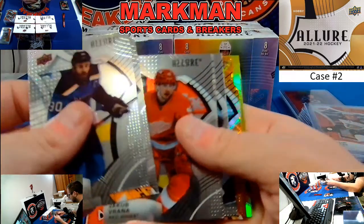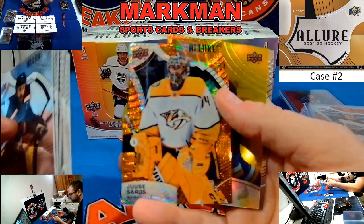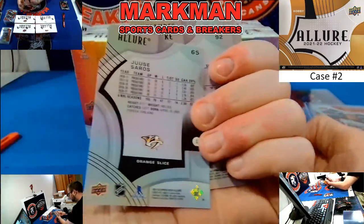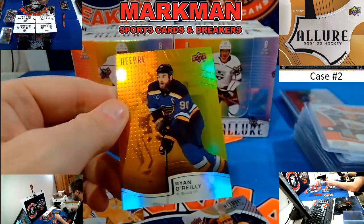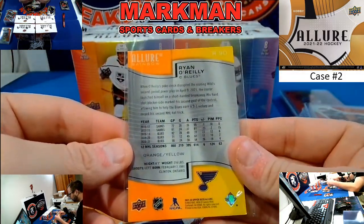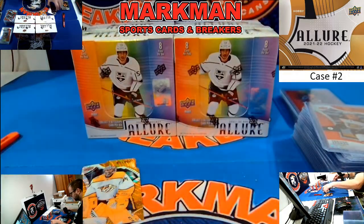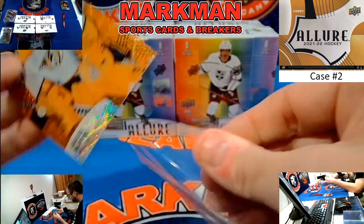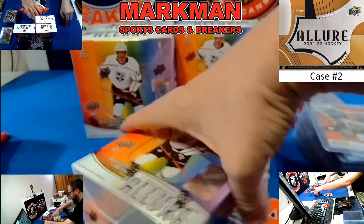Quentin Byfield, Red Orange, LA Kings. Jack Hughes. Wade Allison rookie — this is not numbered but it is a rookie. Last pack of box six — we're cruising right along folks.